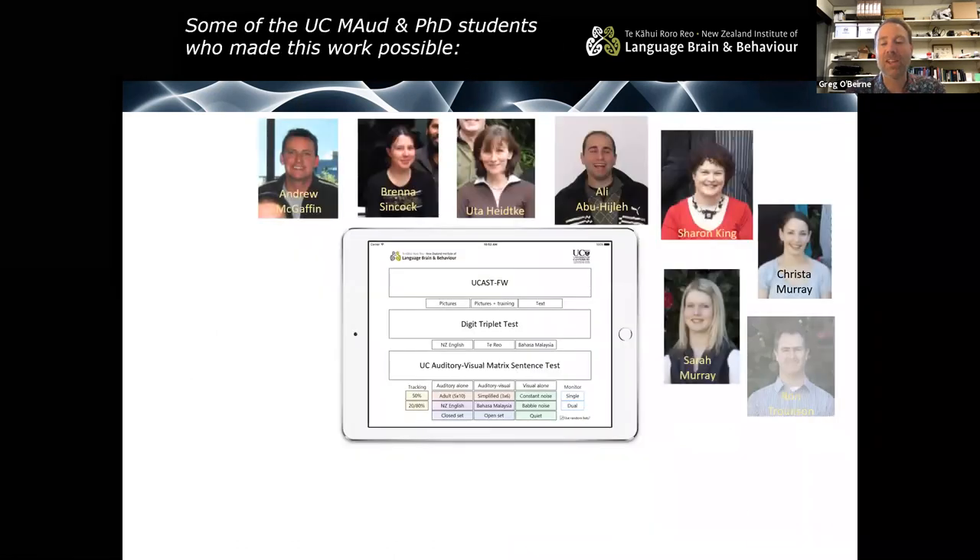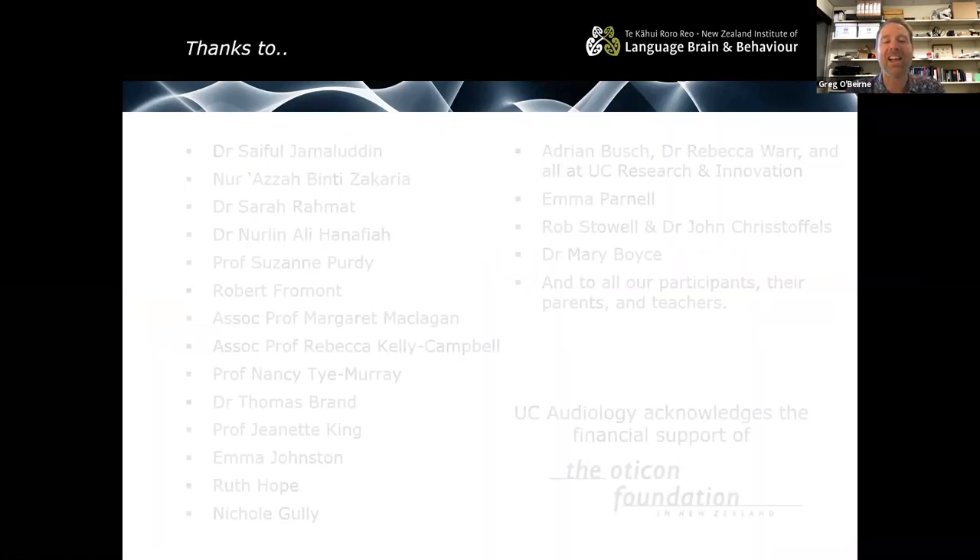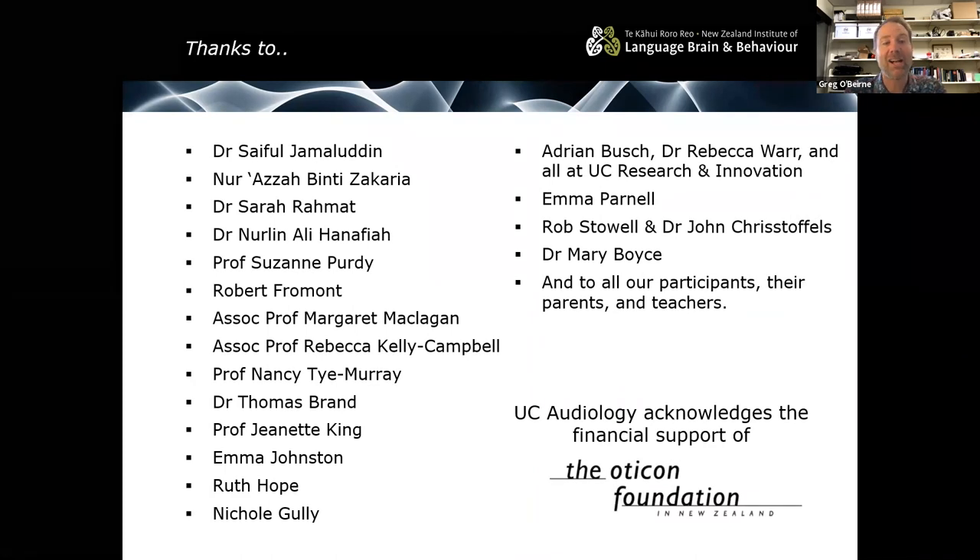I want to briefly mention that this work isn't possible without the help of a very large number of students and collaborators. Seifl worked really diligently on creating the Malay versions of the digit triplet test and the matrix sentence test. I'd like to thank a large number of people, particularly Seifl, Azza, Nerlin, Sarah Rahmet, and all my collaborators in Malaysia — I really enjoy working with you and hope to do so more in the future. Thank you very much.